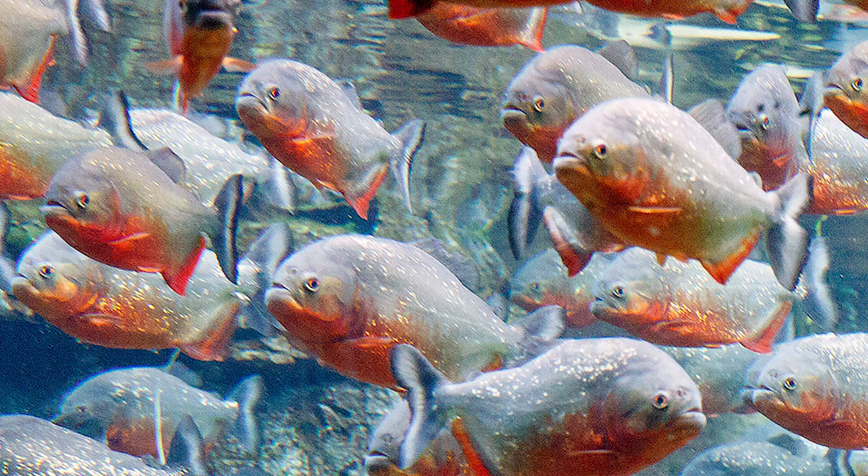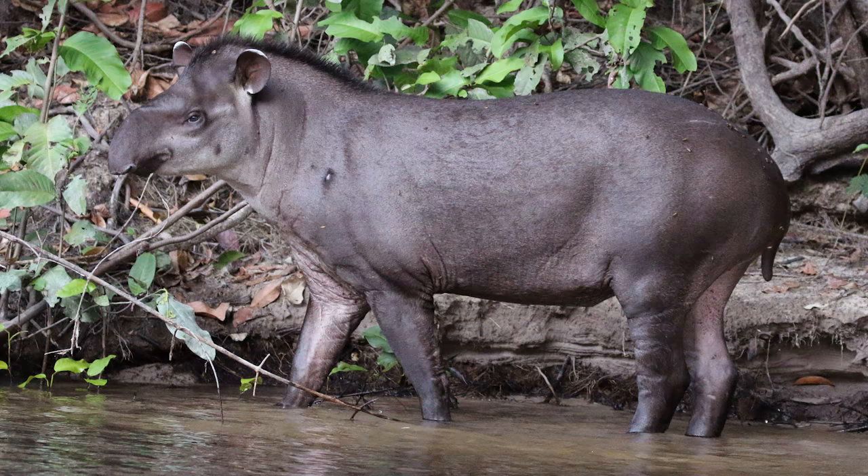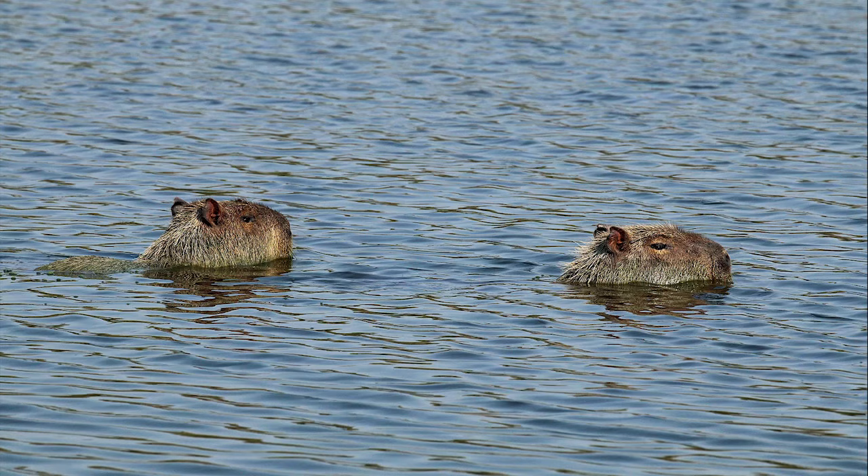They have a silver body with red patches, which serves as camouflage in muddy waters. Animal friends, get out of the water!